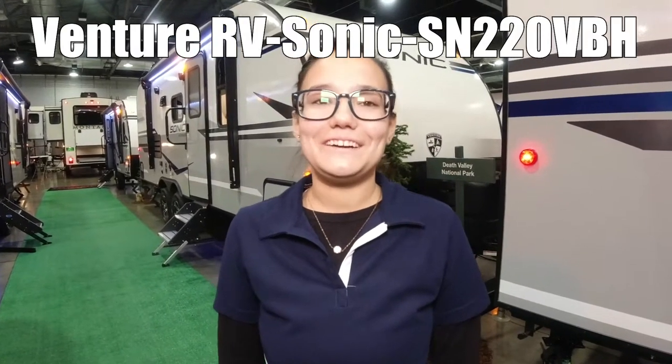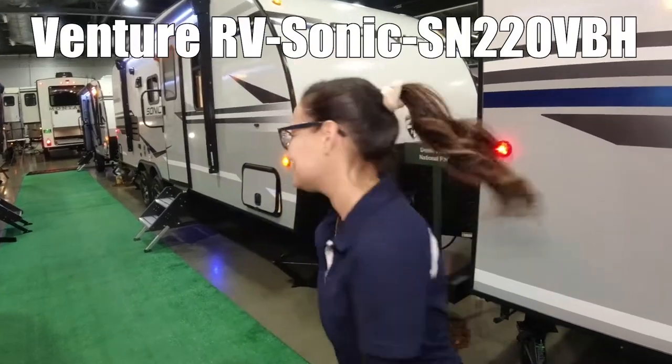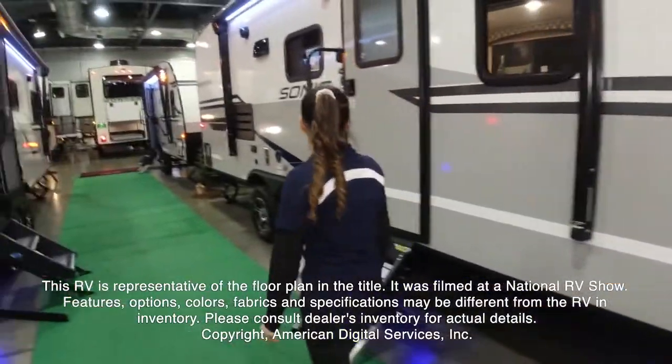Hey guys, we're going to go check out the Sonic by Venture RV, model number 220 VBH. This RV is representative of the floor plan made by this manufacturer. It was shot at a national RV show.